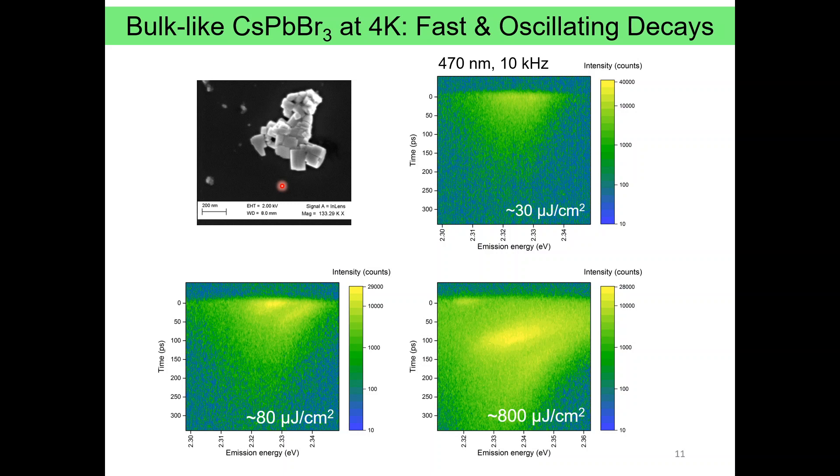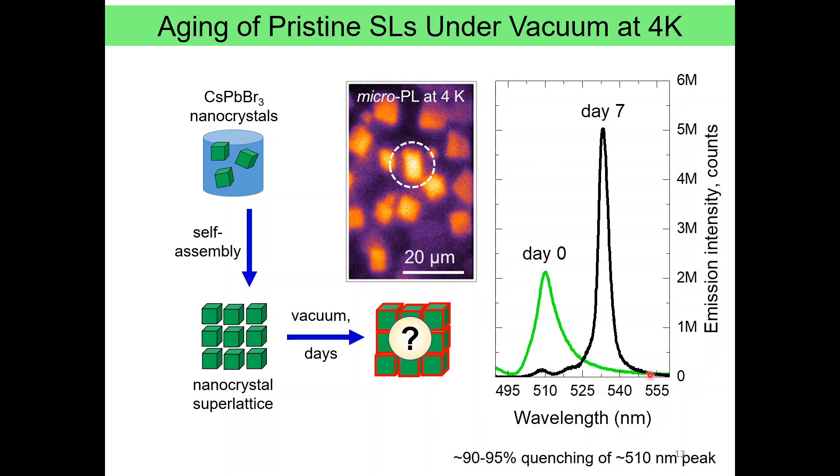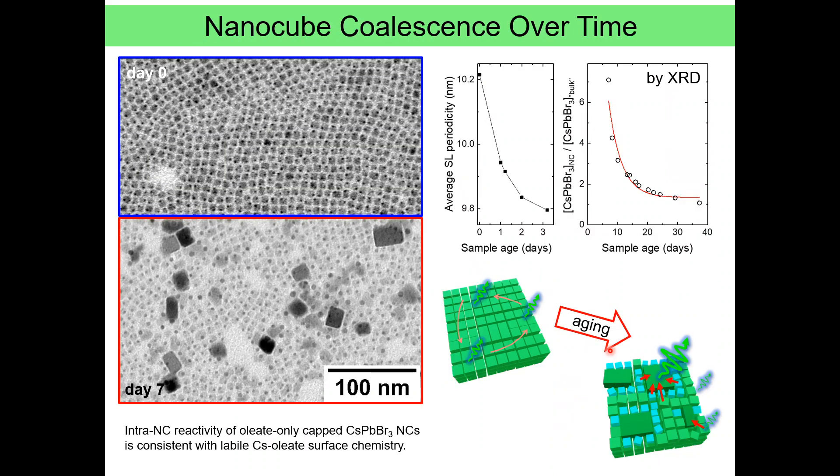So the question becomes: what happens with a pristine superlattice that has not been exposed to air? What is the true photoluminescence response at low temperature? To answer that, we made superlattices, promptly placed them under vacuum and cooled them down, and only saw a single peak without any lower-energy side bands. However, a week later — after keeping the sample under vacuum at room temperature — we reexamined the same exact superlattice and saw that the PL drastically changed: the photoluminescence peak underwent a dramatic redshift and became much narrower. So superlattices threw us a surprise, as there seemed to be some slow reactivity going on even in the absence of air. This reactivity is coalescence of nanocubes.